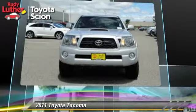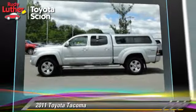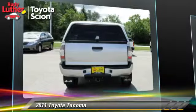This Toyota features a CD player, 4-wheel drive, and tilt wheel. Safety features include side airbags, traction control, and ABS.